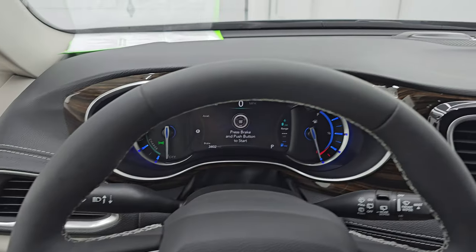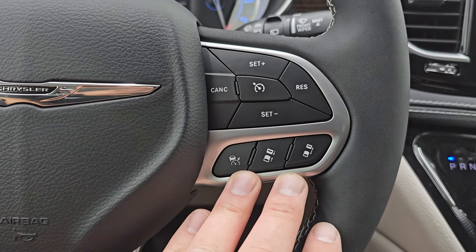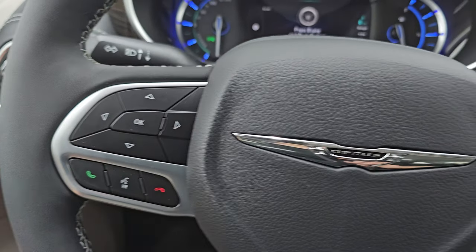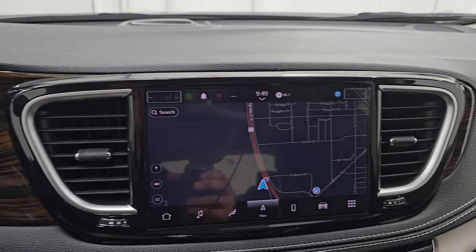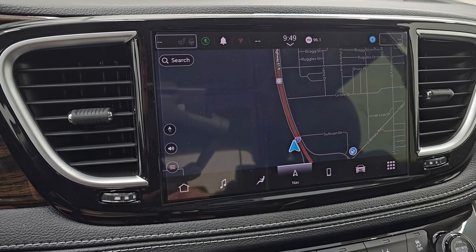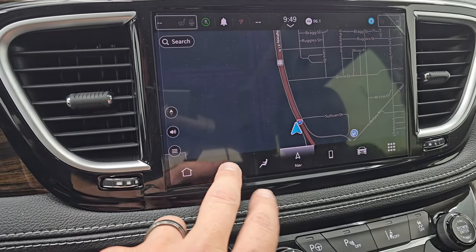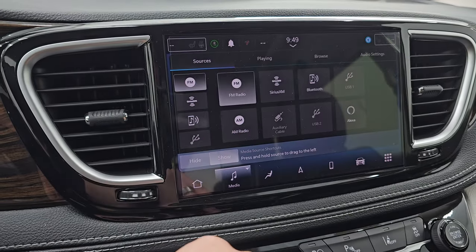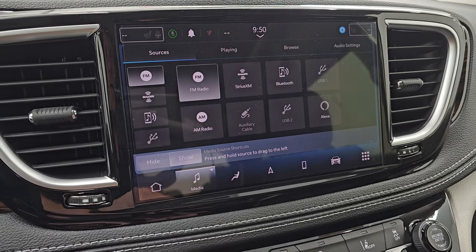This one comes with the leather-wrapped heated steering wheel. You get cruise controls and adaptive cruise controls on the right, Bluetooth and information center controls on the left, and audio controls on the back of the steering wheel. You can see that really nice wood grain trim around the instrument cluster and radio. And the black trim around the radio — the Uconnect 10.1, Uconnect 5 touchscreen radio. It does have a factory navigation system. You get AM, FM, and SiriusXM radio capabilities, as well as Bluetooth, USB, AUX, and Alexa hookups.